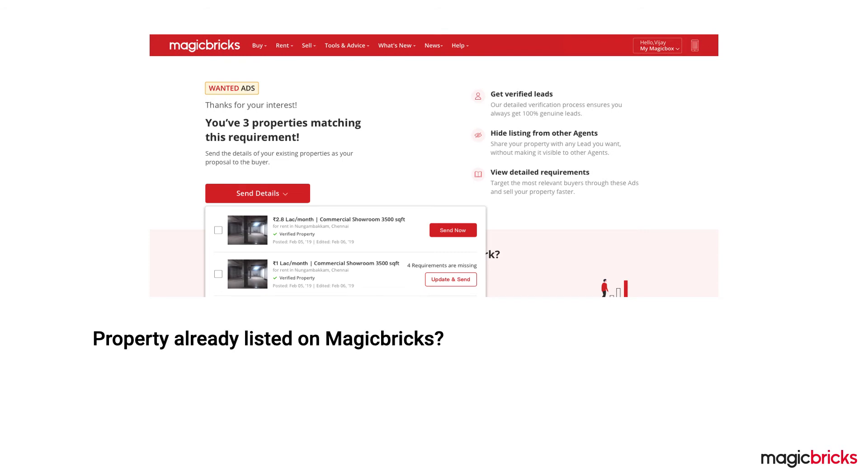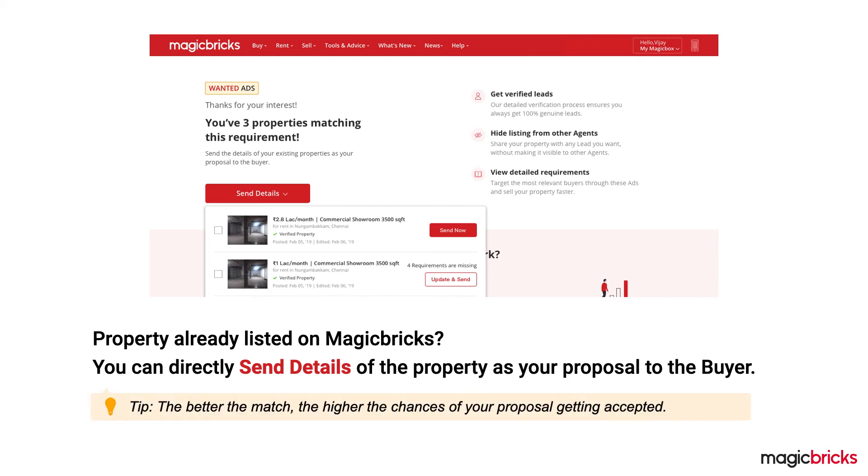Is your property already listed on MagicBricks? You can quickly send details of your property. Remember, the better the match, the higher the chances of your proposal getting accepted.